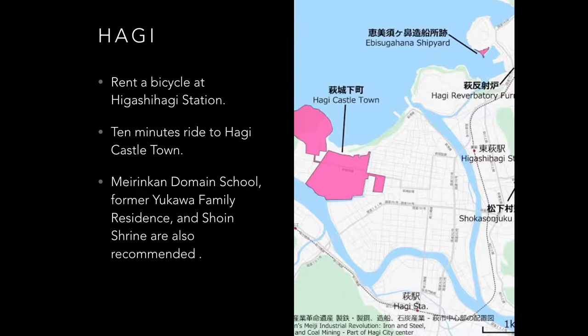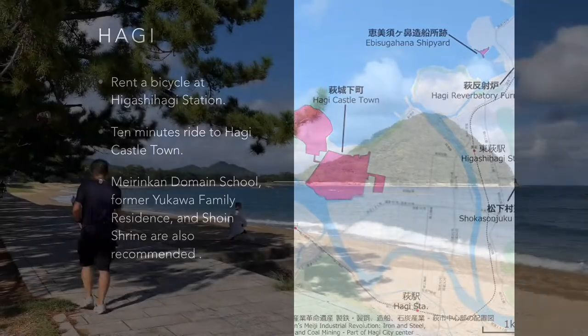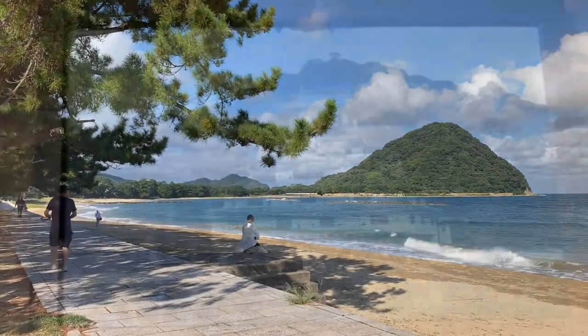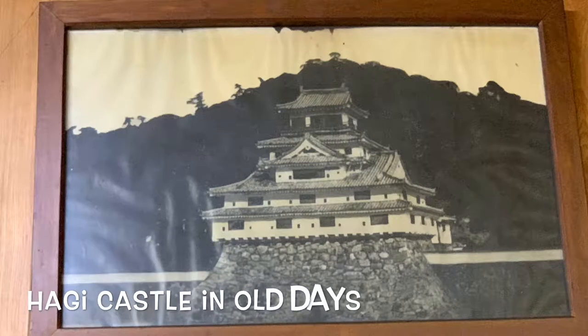We rented bicycles at Higashi Hagi Station and looked around at some sightseeing spots. Kikugahama Beach, about a 20-minute ride from the station, has a great view of Shizuki Yama Hill, where Hagi Castle sat until the end of the Edo era.